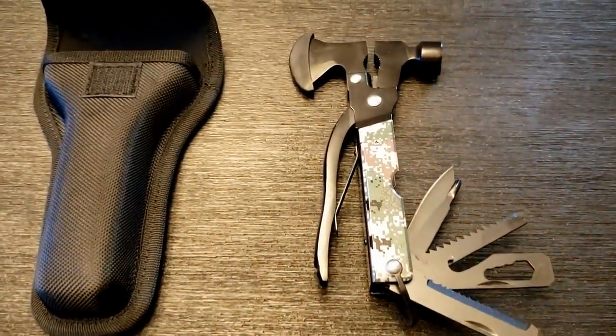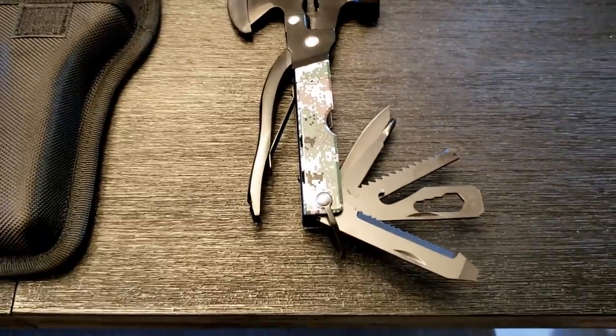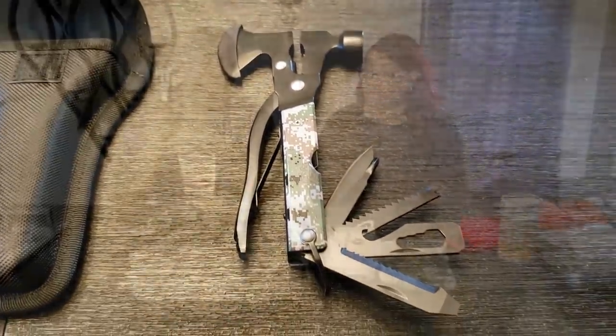Peggy also got a camping hatchet. It's a very small camping hatchet, but for getting a little kindling for fires it works great. It also has a multi-tool in there — grips, a knife, and a hammer to hit stakes when you set up your tent. This is a pretty nice little tool and I look forward to making good use of it.